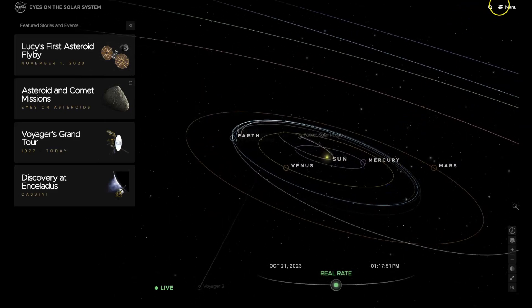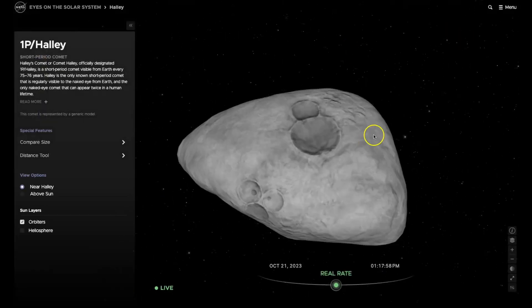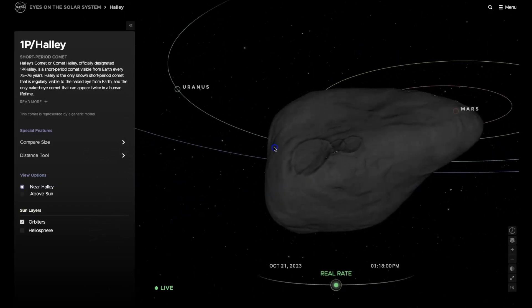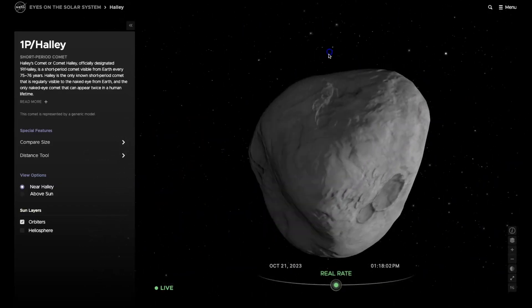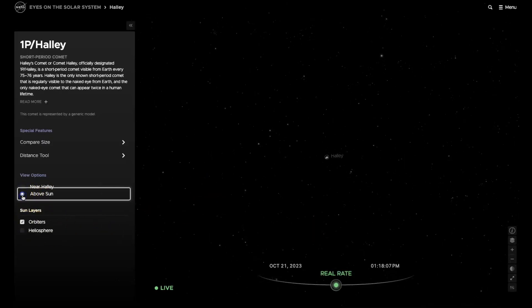I use it in my classroom all the time. If you click on the menu and come to Halley's Comet, it will take you to the exact spot where Halley's Comet is in its orbit, show you what its shape is like, and it's very easy to manipulate.